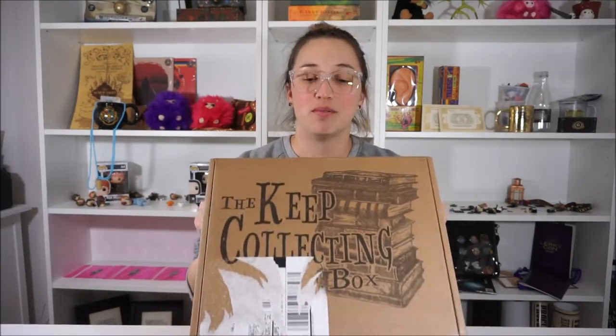Hey everyone, welcome back to my channel. I have a little box here to show you guys — it's a box opening. It is by the Potter Collector; it is the Keep Collecting box. If you don't know what the Potter Collector is, he is a YouTuber who is very knowledgeable on Harry Potter and Harry Potter merchandise, as well as Harry Potter book collections. Go ahead and check out his channel — I think it's the Potter Collector. He's very interesting to watch and I love watching it.